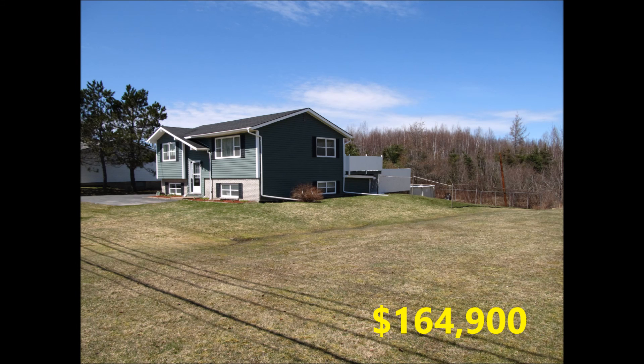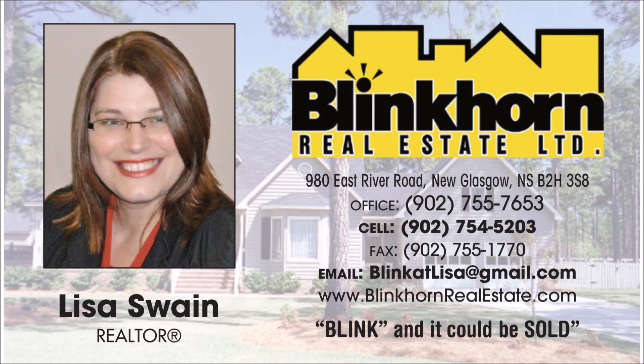Day or night, don't hesitate to call Lisa Swain at Blinkhorn Real Estate.